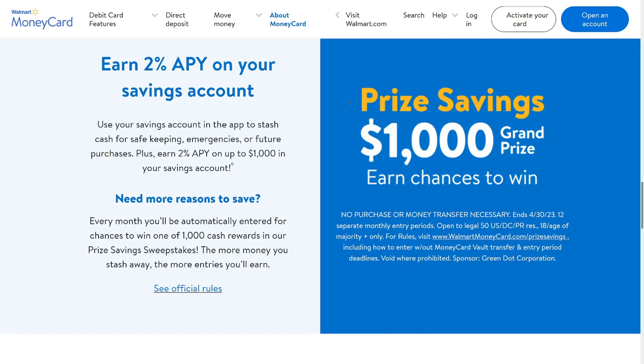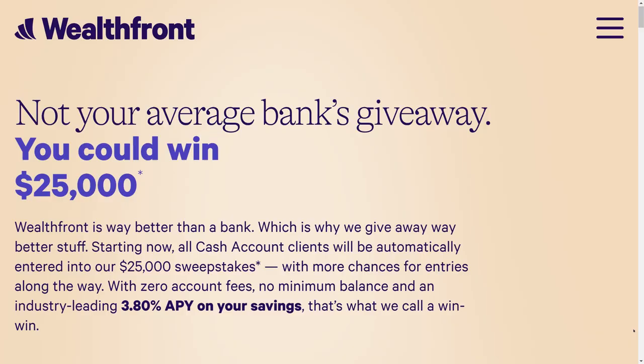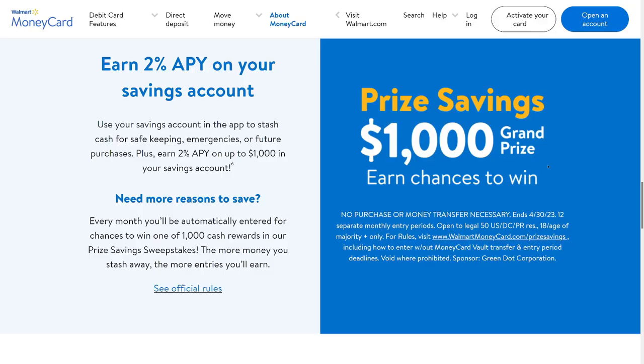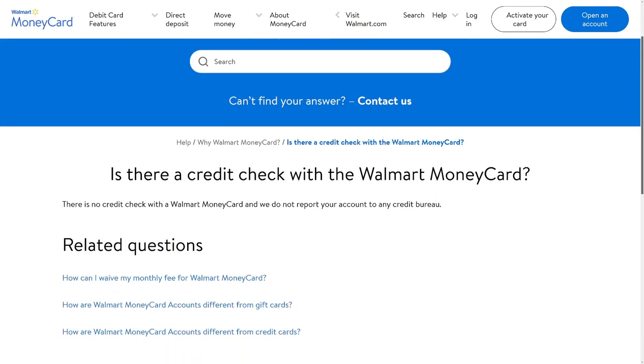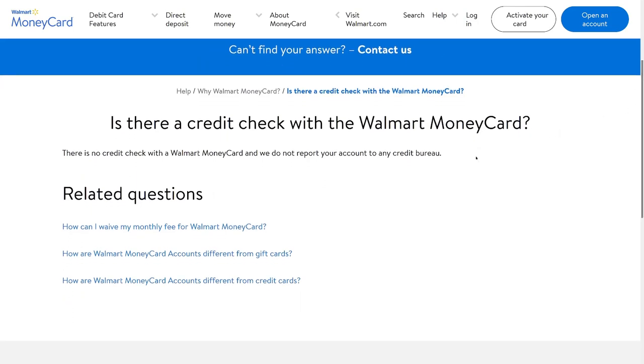My Wealthfront account just started a $25,000 drawing available automatically to all Wealthfront customers. Walmart has a similar thing since it uses the same bank — Green Dot — but it's only a $1,000 grand prize, so your chances of winning are probably a bit better. There's no credit check with the Walmart money card, which could help people with bad credit who want a debit card — though most online bank accounts don't pull your credit either.